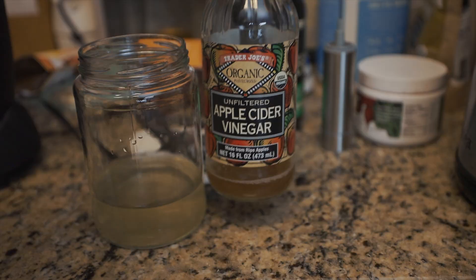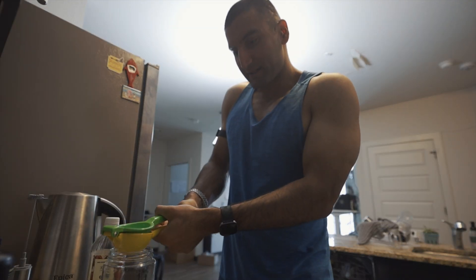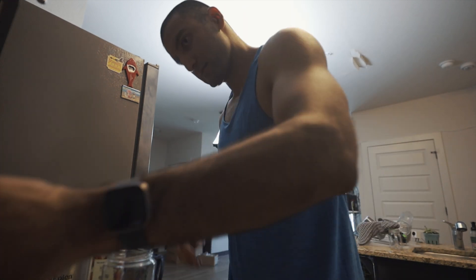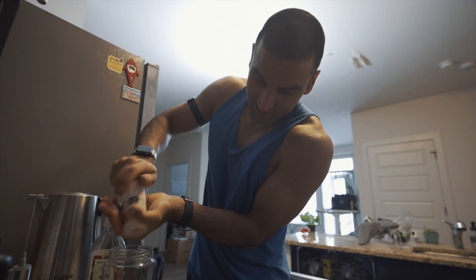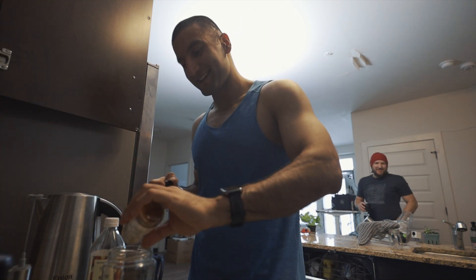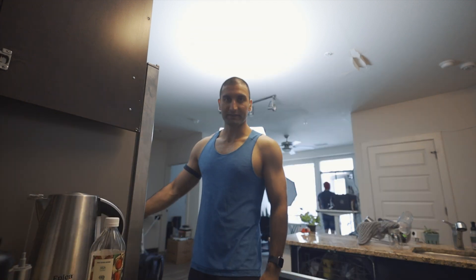Breakfast! Two tablespoons of apple cider vinegar, half a lime, half a scoop of magnesium malate, one and an eighth tablespoon of potassium chloride, a hint of Himalayan salt, a dash of turmeric, a dash of cayenne — it's got a kick! — a dash of cinnamon, some ginger, and obviously water.